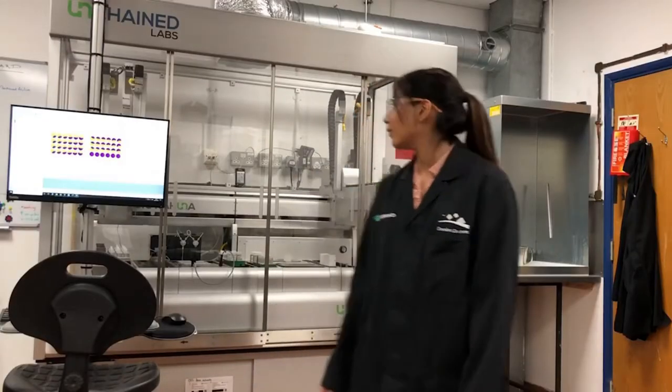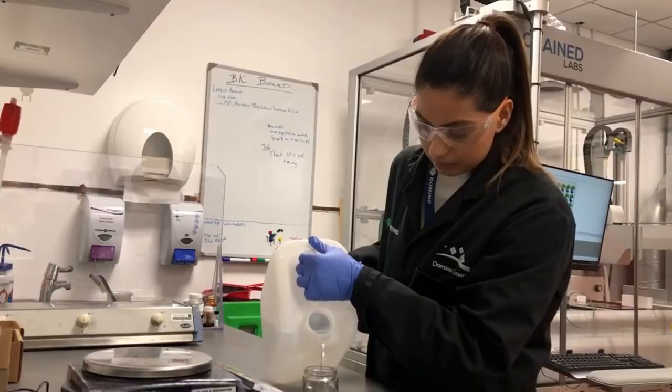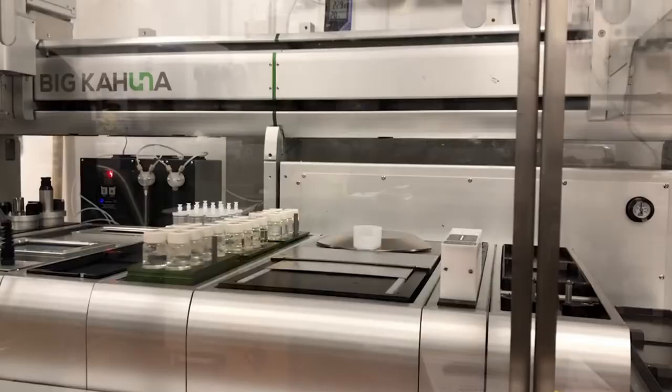The facilities here really are market leading. We've invested heavily in technology that boosts our productivity. Utilising innovations like this robotic formulation system enables us to sample hundreds of formulations a day with great accuracy and precision.